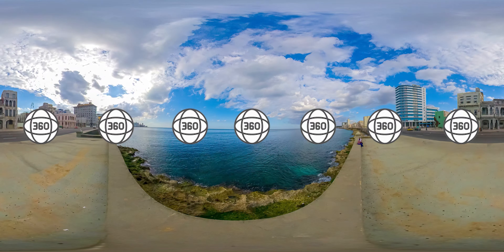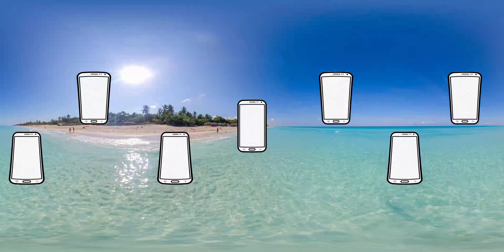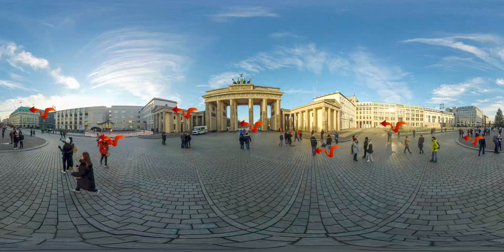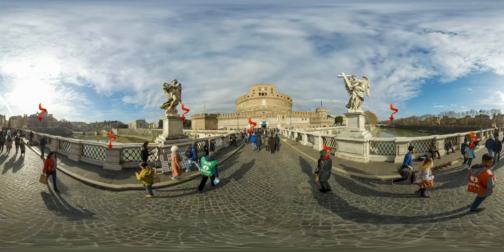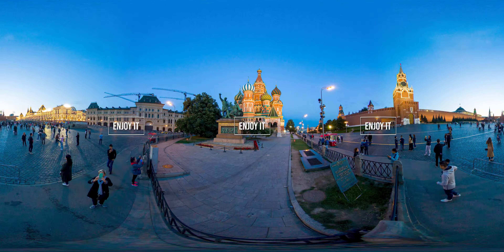Welcome to this 360 degrees video. That means that you can interact with it. You can use your computer mouse or mobile phone and move it to the right, to the left, up, or down. Your point of view is your choice. Enjoy it.